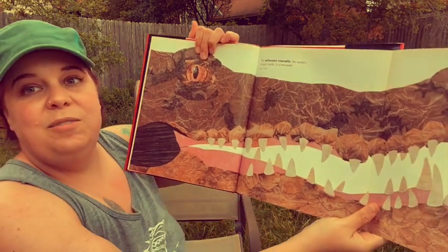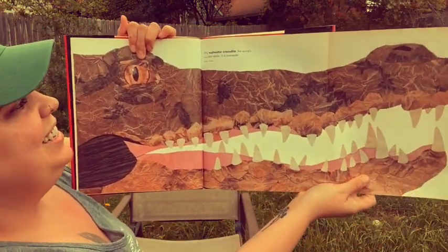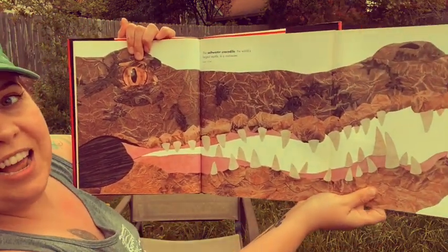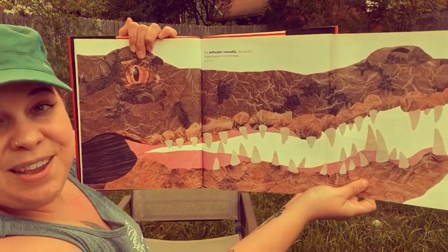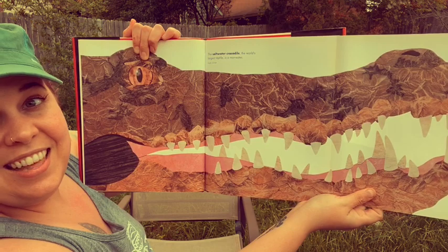The saltwater crocodile — the world's largest reptile — is a man-eater and can be 23 feet long. That's a big chunk.